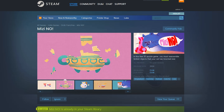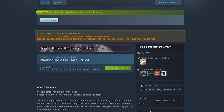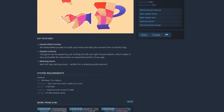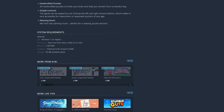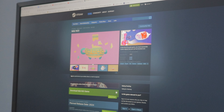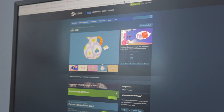The cool thing about having the Steam page already up is that you can go to it, look at it, and wishlist the game — hint hint. I hope you enjoyed this first Mitzi No devlog. I'm trying to make these way shorter and more focused. If you have any questions, feel free to leave them in the comments so I can talk about them in upcoming devlogs. Thanks so much for watching, bye!